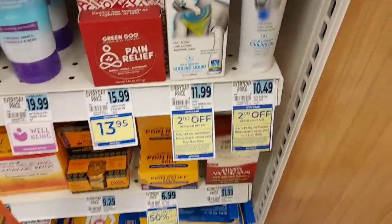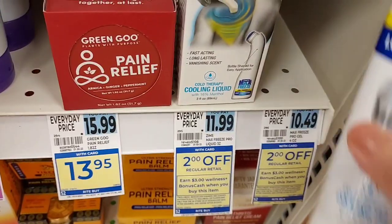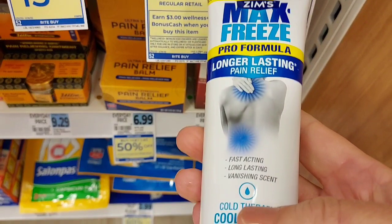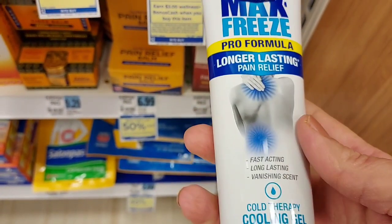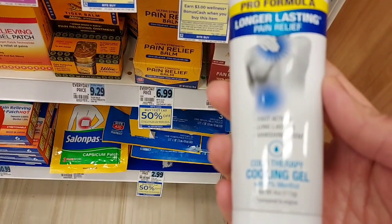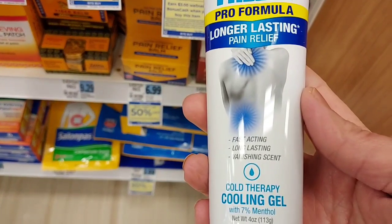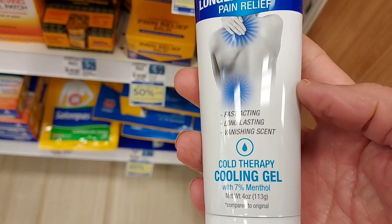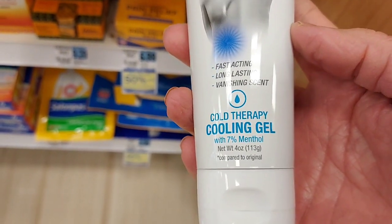The first deal we're going to pick up is the Zim's Max Freeze. This is a monthly deal — it's the last week to do it. It's $2 off, so it's $8.49. You get back $3 in bonus cash and $4 from Ibotta. This is going to work great with that $10 off $50 coupon. I also have a midweek moneymaker bonus of $1 for 10 offers, and a treasure chest bonus, so it'll all work together.